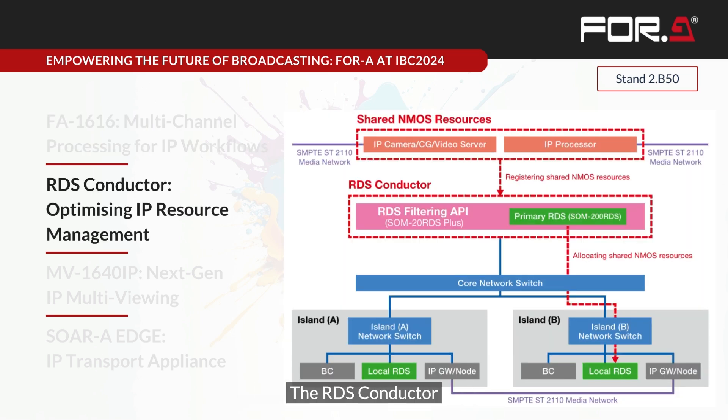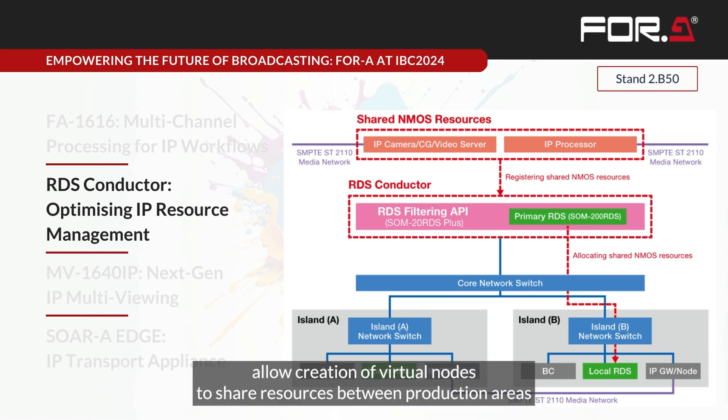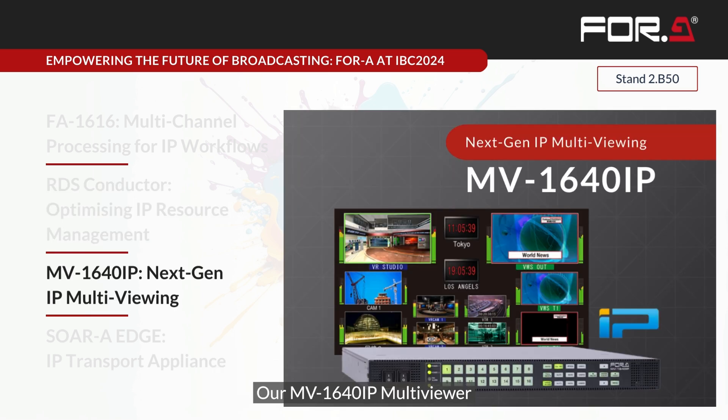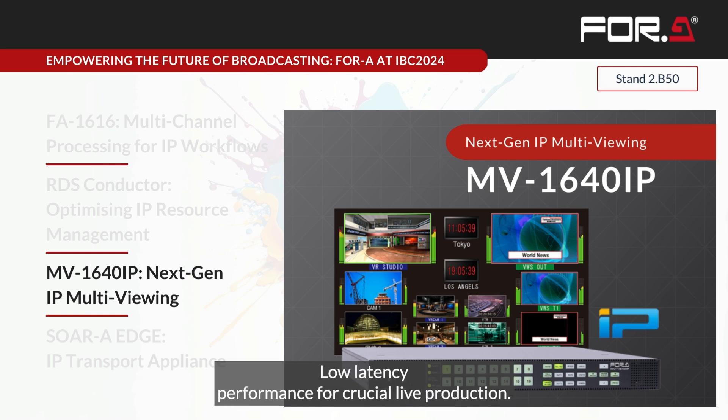The RDS Conductor focuses on efficiency in IP environments: it centralizes the control of network resources, simplifies complex IP setups, and enhances reliability in live production scenarios, allowing creation of virtual nodes to share resources between production areas or even between different broadcast controllers. Our MV1640 IP multi-viewer, designed for the IP age, supports both 12G SDI and 2110 inputs, has customizable layouts for various monitoring needs, and delivers low-latency performance for crucial live production.